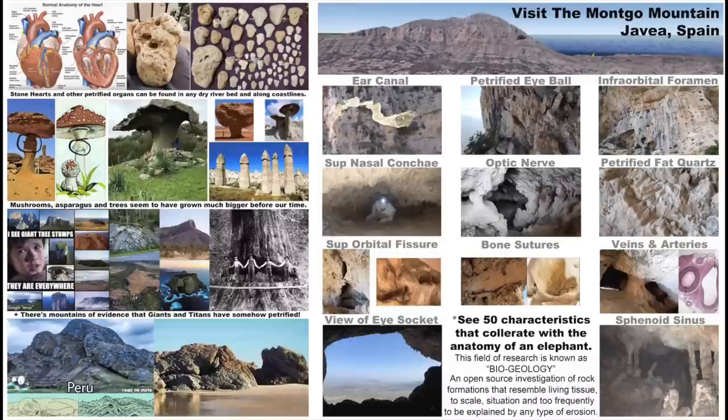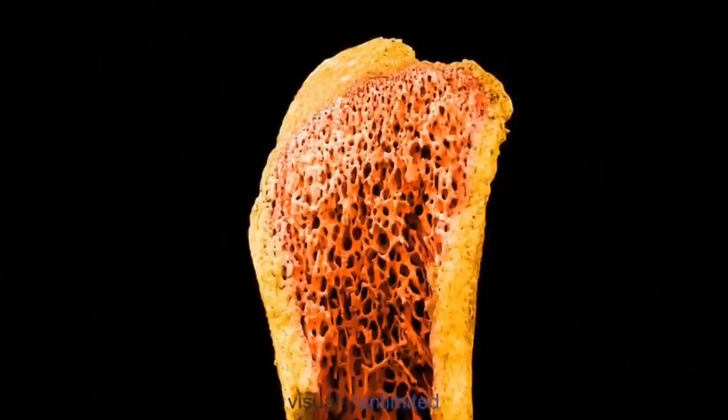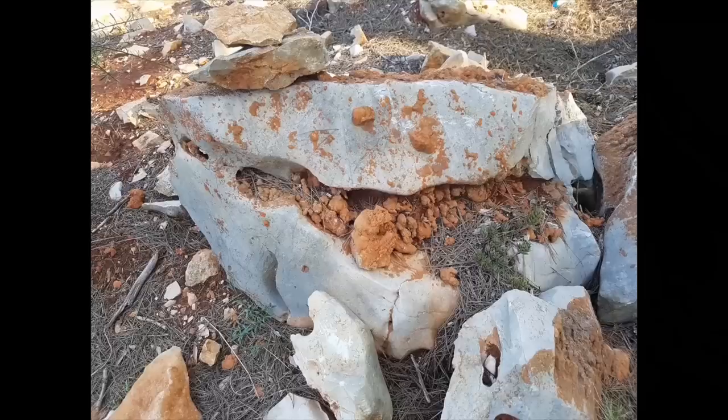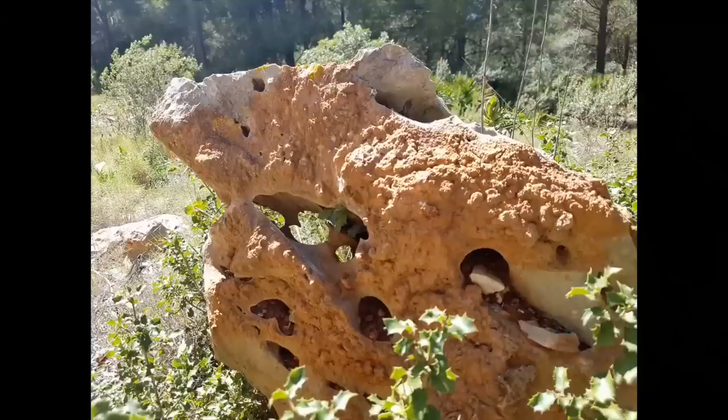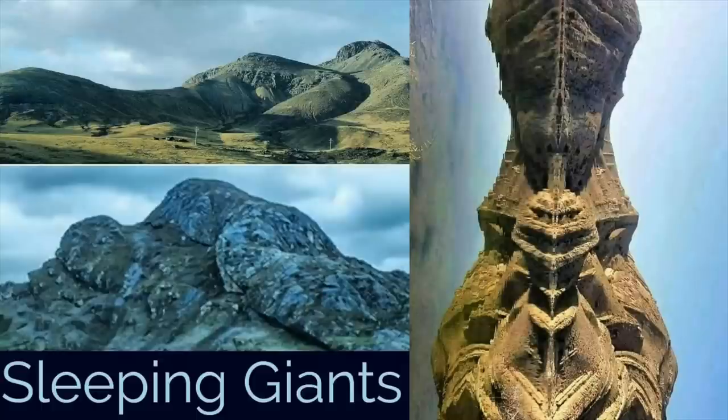Causing us to ignore the mountains of evidence that can be observed worldwide. Oh, you mean evidence that Roger from Mud Fossil University shares? We know that blood travels throughout our bones, which supports the idea that large stones with fractal channels and iron ore deposits could be fragments of titan bones. More ridiculous theories with no backing of evidence whatsoever.